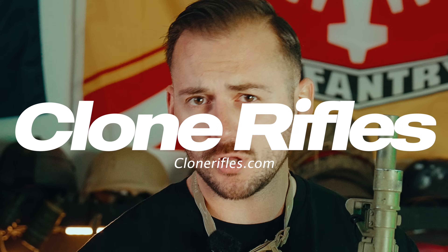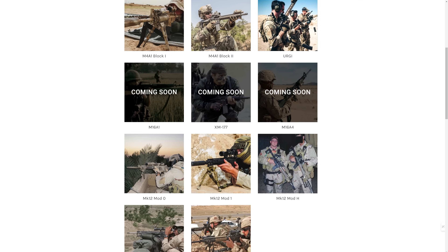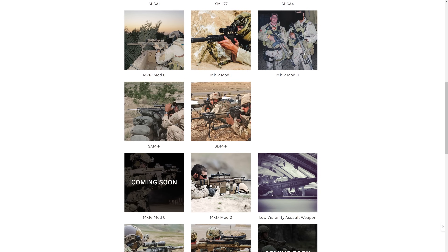Now that I got you, I have to tell you about this video's sponsor, CloneRifles.com. You can also find them on Instagram and they are very shadow banned, just like your boy — so that means they make good content. If you want to have an in-depth knowledge and resource for building out clone rifles, check out CloneRifles.